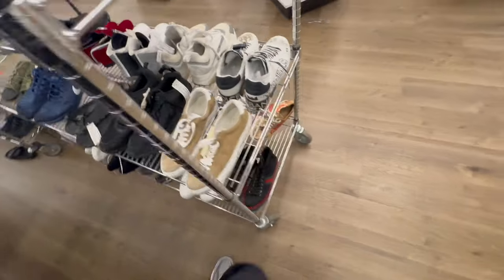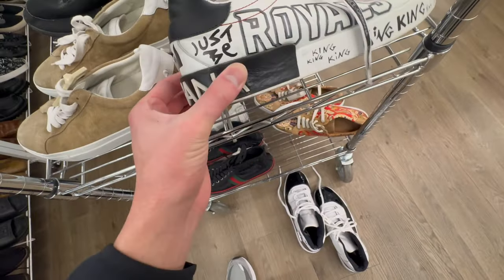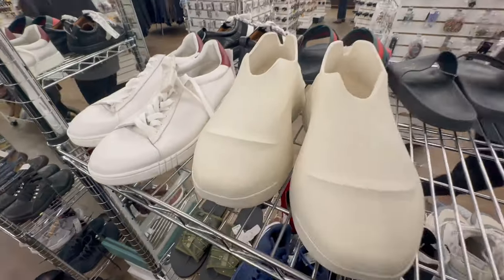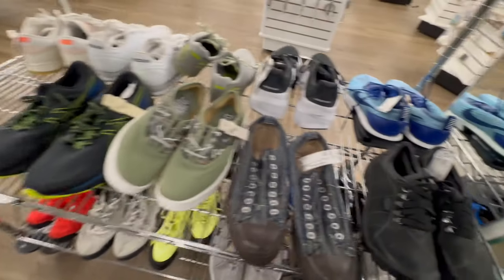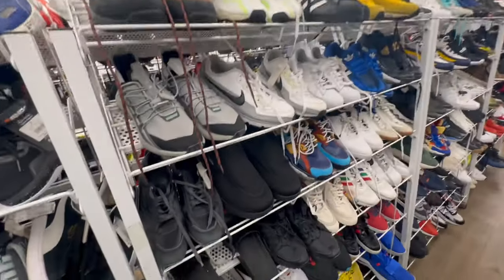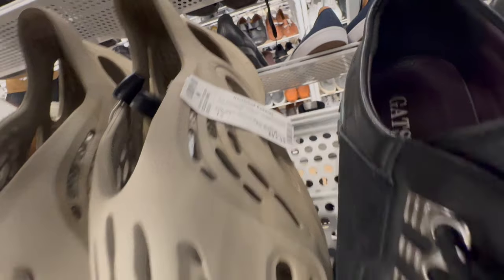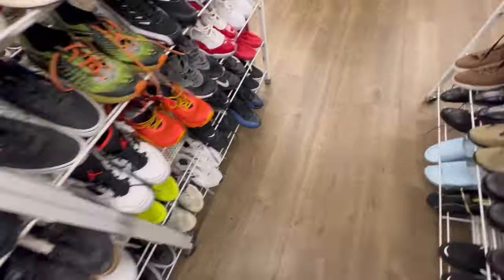I'm trying to look at these — Dolce & Gabbana, she's a designer. Gucci over here too. Nothing really catches my eye down here. Sometimes they put different sizes up on here. Easy Foam Runner, size 12, $84 — I don't like the foam runners though. I mean they felt nice, but not for me.